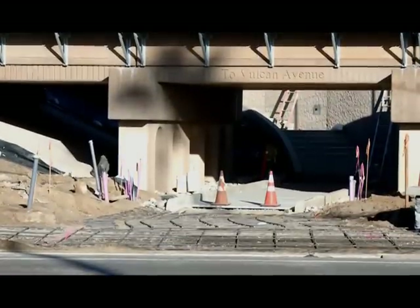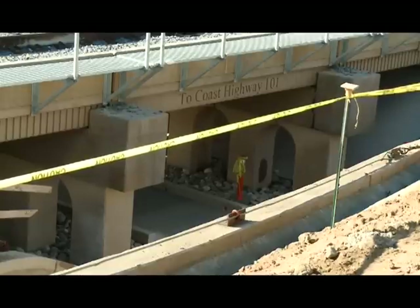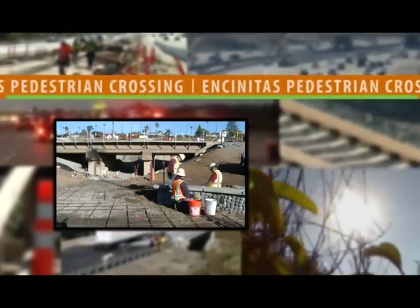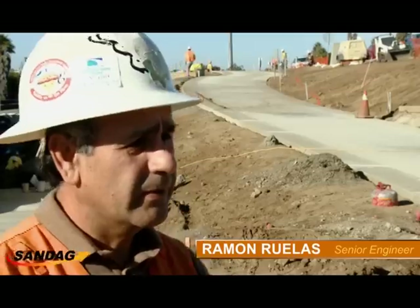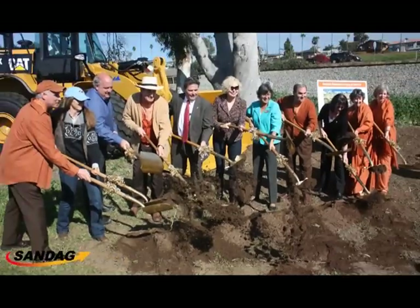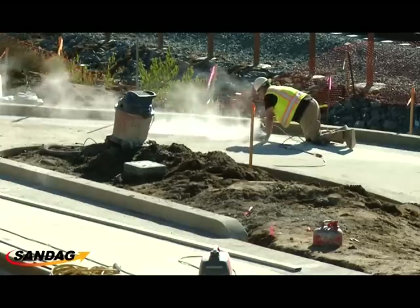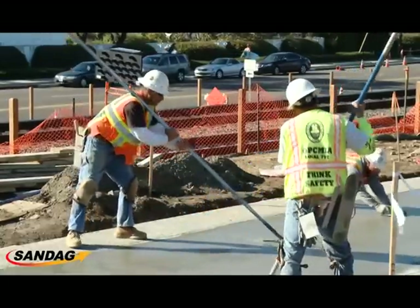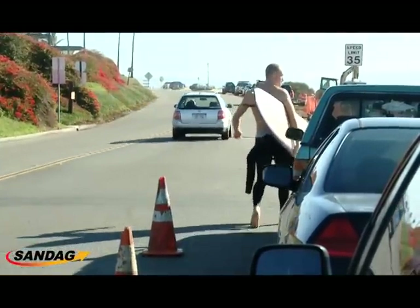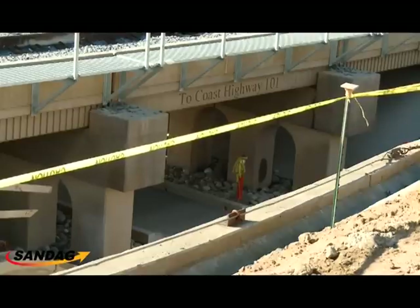Let's take a close look at one of the rail projects that's just about to open: the Encinitas Rail Undercrossing. We're putting in the first of four planned pedestrian crossings here in the city of Encinitas at Santa Fe Drive and Highway 101 near Swami's. We've been under construction since early January and anticipate finishing this project sometime in early 2013. This project will provide safe access for pedestrians, bicyclists, surfers, and anyone who wants to get from the east side of the tracks to the west side, where there are recreational areas, businesses, and restaurants.